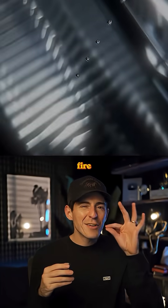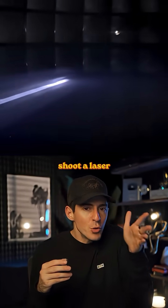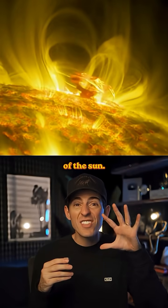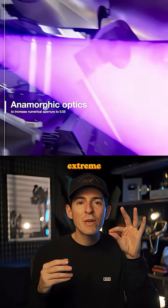First, the ASML machines fire tiny droplets of molten tin, each thinner than a human hair. They then shoot a laser at each individual droplet, which vaporizes the tin into a plasma. That plasma is hotter than the surface of the sun. It's so hot that when the plasma gets created, it also emits extreme UV light.